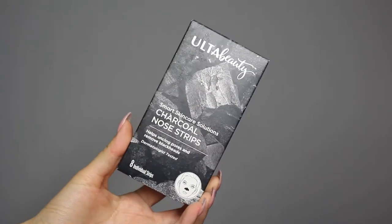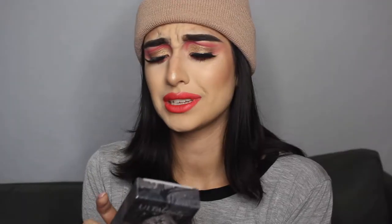I also got the Ulta Beauty charcoal nose strips. These come in an eight-pack — I think it was like six or seven dollars. I don't really get rid of my blackheads, so I figured maybe it was time to buy a product to clean out my nose.